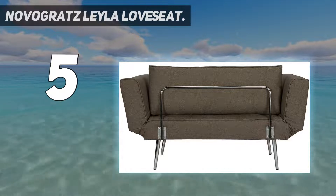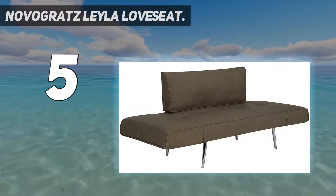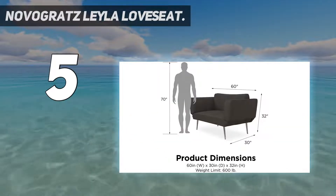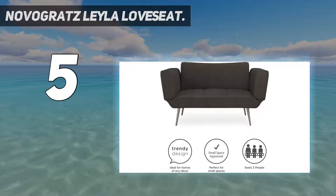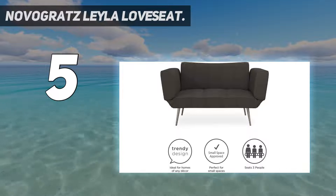With subtle tufted seat stitching, bold seams, and chrome legs, you'll want to use it as both a love seat couch or sleeper by folding down the arms. The Novogratz Layla Love Seat comes in contemporary colors that complement your living space. Expect your guests to ask where you got it.